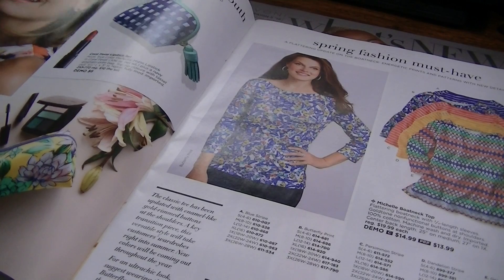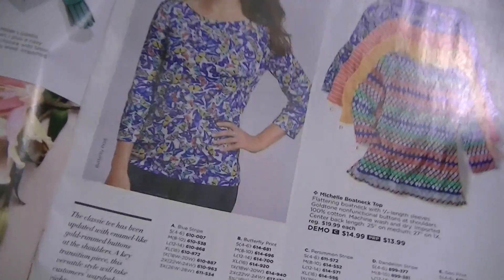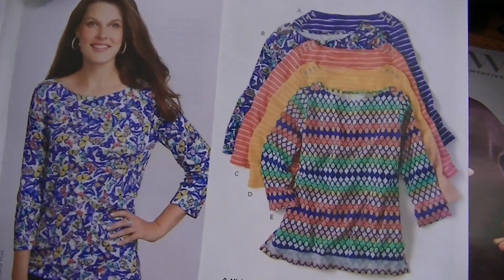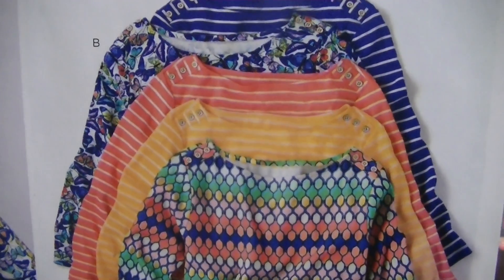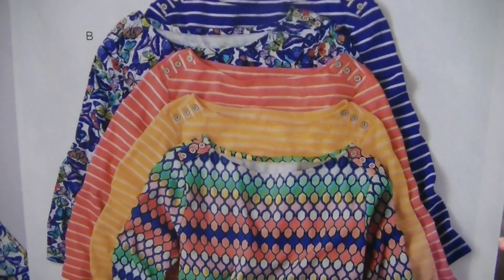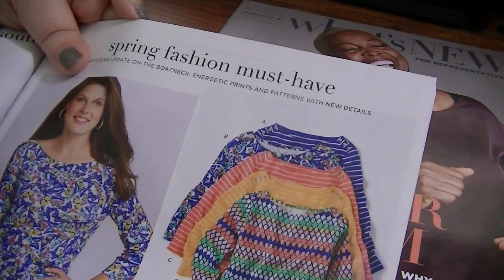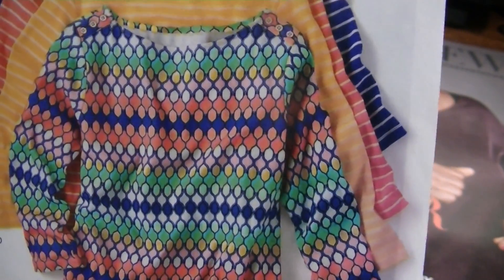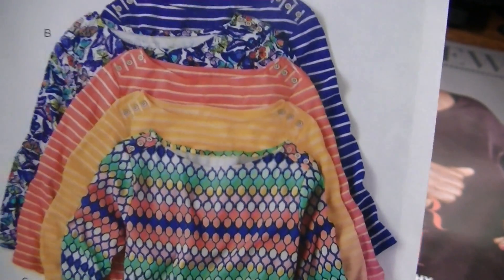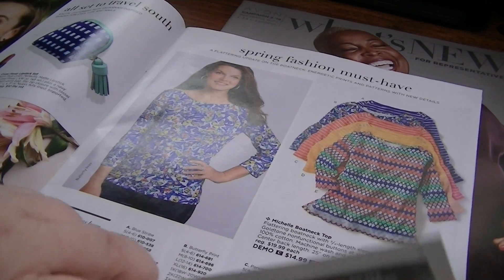This is the Michelle Boat Neck top and it's available in different prints. I really like those. Boat necks are one of those things I always feel funny about though. I really like the orangey one — it's got a different colored stripe on it. I also like the geometric print one, but there is a dress in that print that I'll show you in just a second. Those are going to be $20 a piece and they also go up to size 3X.